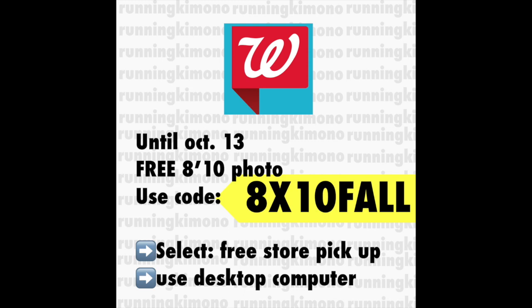The first one is over at Walgreens, the website walgreens.com. Until October the 13th, you can order a free 8x10 photo. Just upload a photo and then use the code 8X10FALL — that is your code and you will get a free photo. This is usually one per account. Select free pickup at the store, and you must do this on a desktop computer. If you try to do it from a tablet or smartphone, it will not work. It has to be a desktop computer. But yeah, a free photo — why not? This is taking place again until October the 13th.